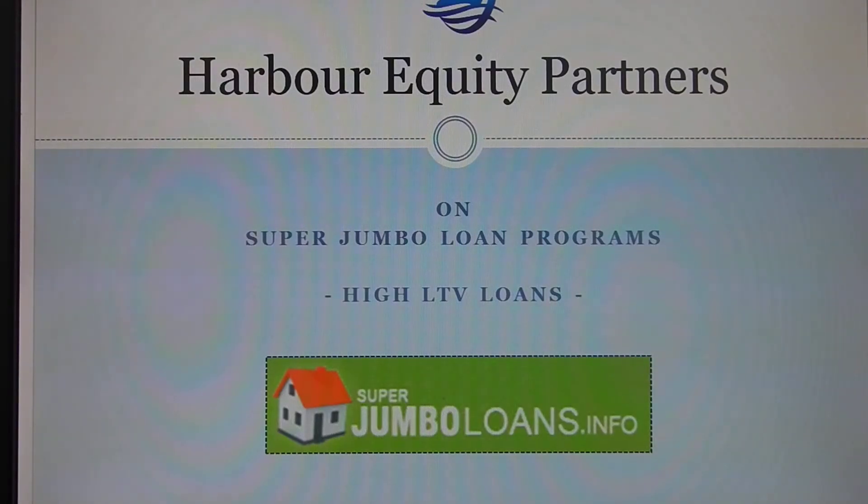Hi, I'm Frank Romano with Harbor Equity Partners, looking to give you a quick explanation on the high LTV loans that are offered as part of a private banking relationship.